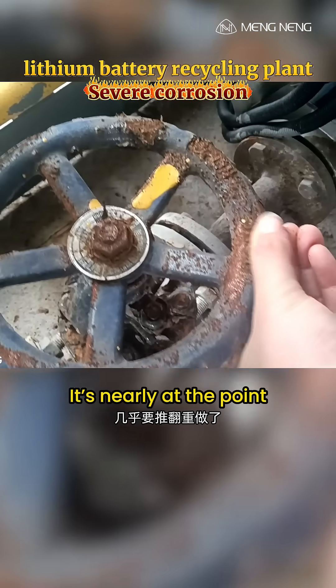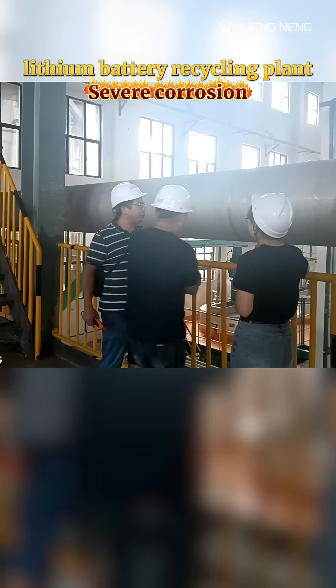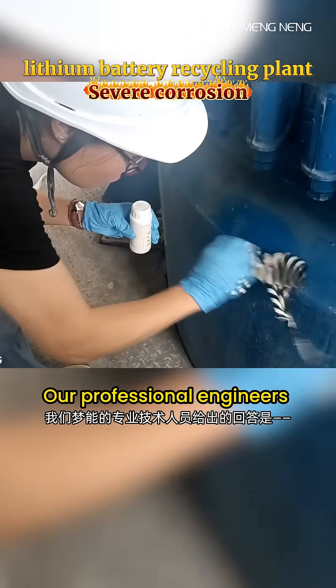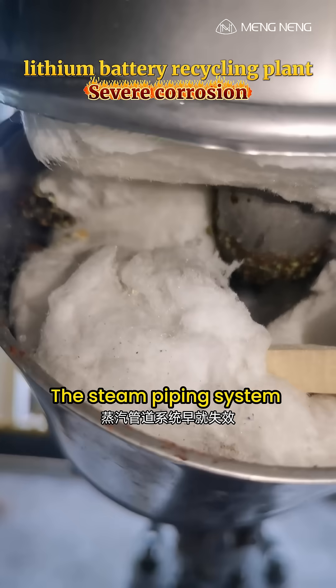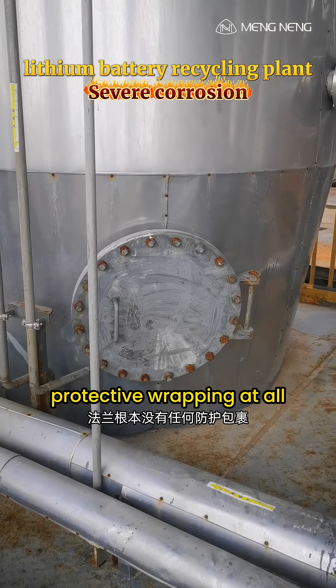How bad is it? It's nearly at the point of needing a full rebuild. The client asked us on site: is there a good coating that can solve this with just one application? Our professional engineers at Mengning replied: this isn't something that paint alone can fix. The root cause of the corrosion? The steam piping system had already failed, and the flanges had no protective wrapping at all.